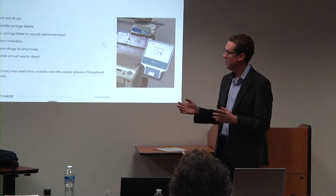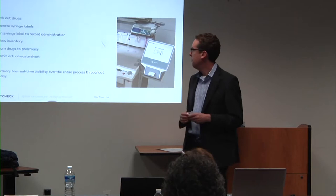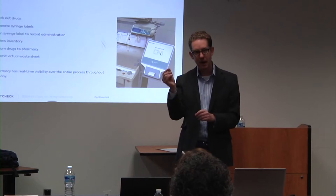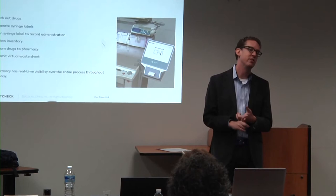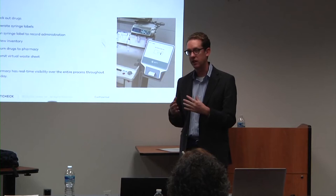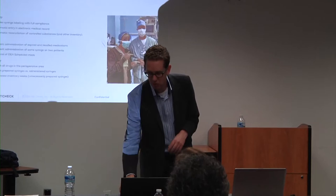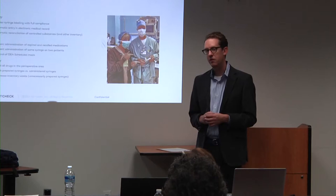Anesthesia Check allows the provider to just take a drug and wave it right by the system — it automatically generates the label for them. When it comes time to administer to the patient, they wave the syringe by the patient where they're administering it, and it pops up on the electronic medical record saying 'administering propofol.' They don't have to document in the EMR. It does safety checks to make sure the propofol is not expired, not recalled, and that the patient is not allergic to it.